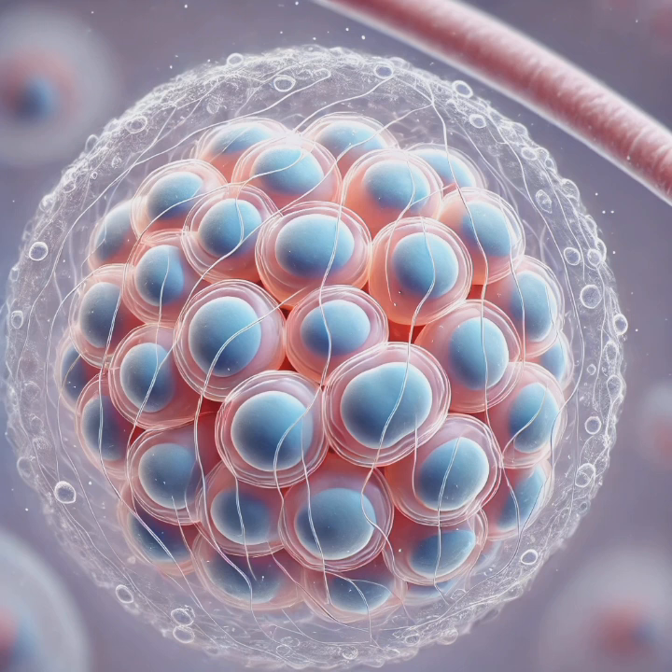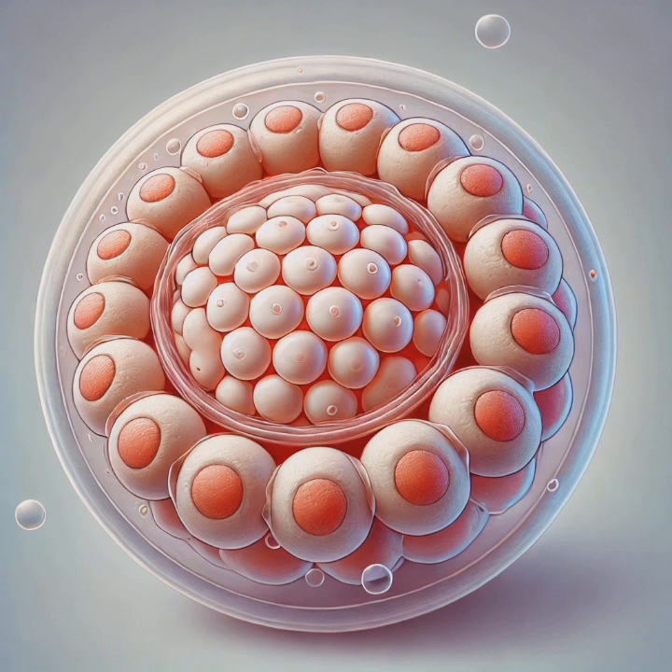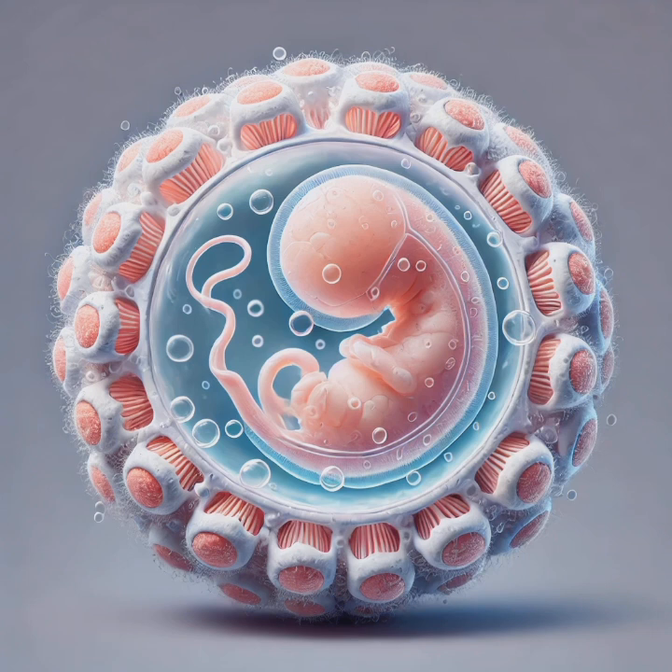Within 24 hours of fertilization, the zygote begins a rapid series of mitotic divisions called cleavage. The zygote doesn't grow in size; instead it divides into smaller cells called blastomeres. By the third or fourth day, these blastomeres form a solid ball of 16 cells called the morula. The increasing number of cells creates a structure capable of forming specialized tissues, preparing the embryo for the next stage.